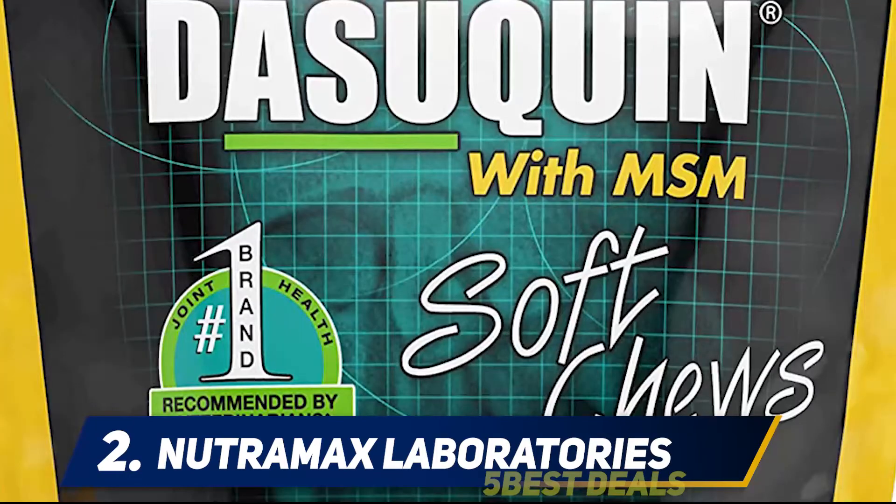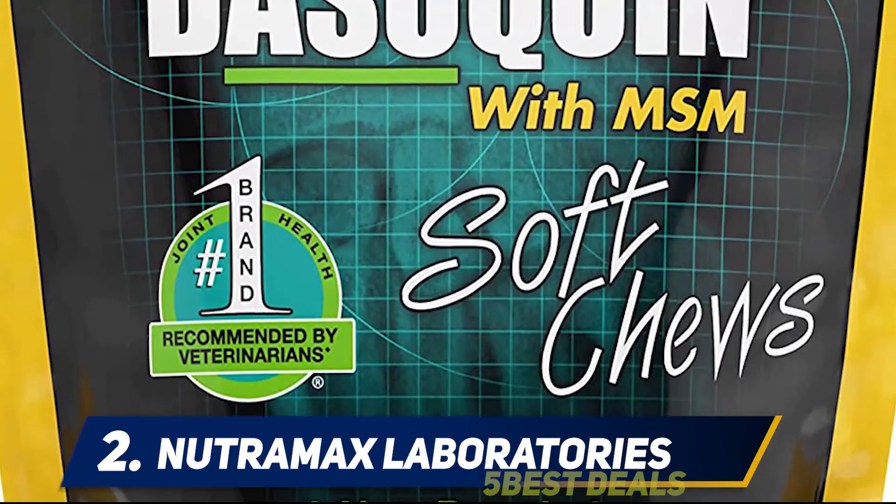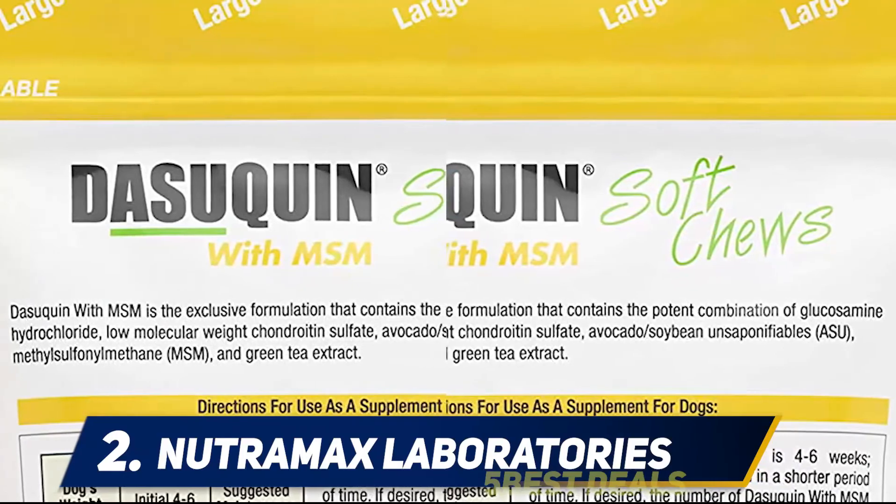These treats also come in a pack of 150 if your dog needs to take the supplements for a longer period of time, and they also come designed for small and medium dogs too.